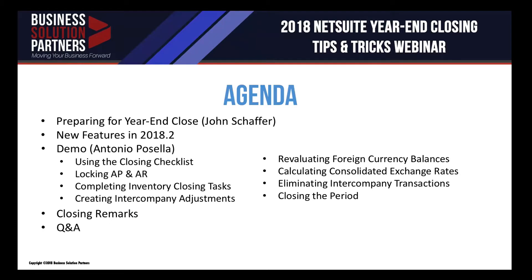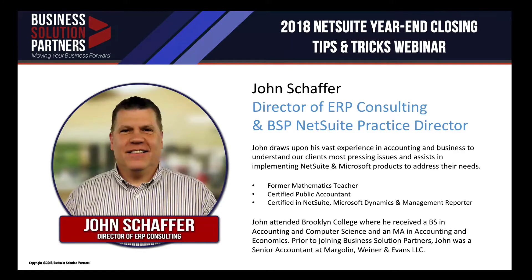Before I hand the baton over to John so we can get started, here's a quick look at our agenda. We're going to go over preparing for the year-end close, new features in 2018.2, take a demo of the year-end close process, and have some closing remarks and a Q&A session. It's my pleasure to introduce your first speaker today. John Schaefer is the Director of ERP Consulting for Business Solution Partners and our NetSuite Practice Director, working with BSP for over 20 years. As a certified public accountant, he brings his financial business expertise to the plate for our clients.